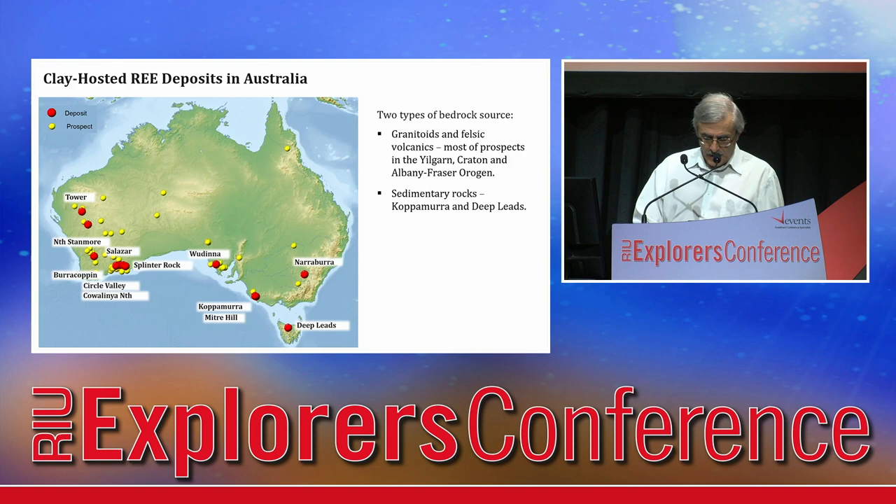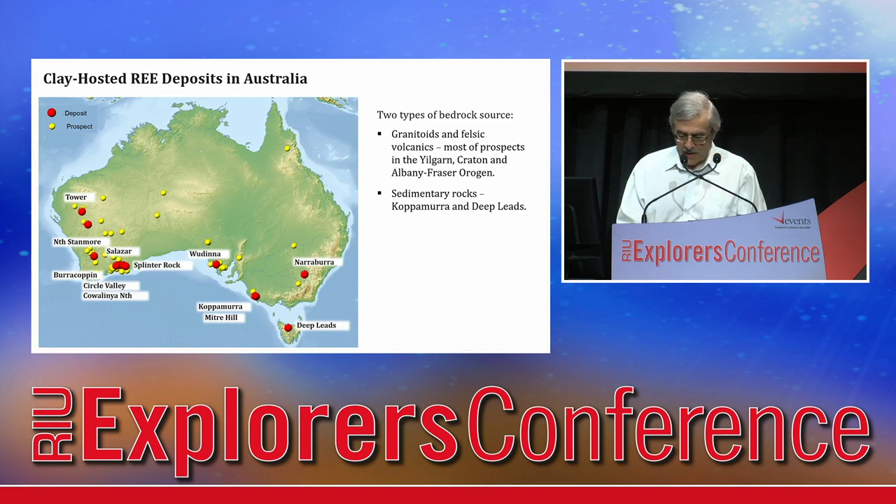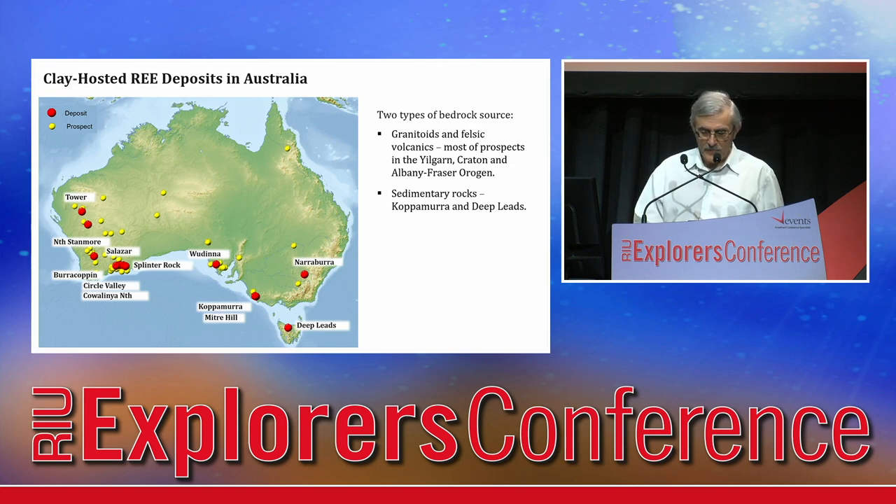In Australia, most occurrences spread around the western and southern parts of the country, clustering in the Esperance region and in the Yilgarn and Gawler cratons. Most of the deposits are hosted by granitoids and felsic volcanics, with Capemara in South Australia and deep leads in Tasmania developing over sedimentary rocks.